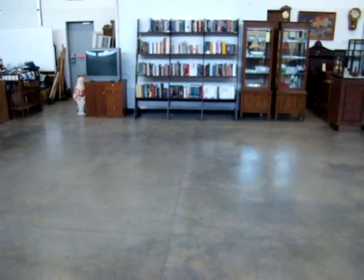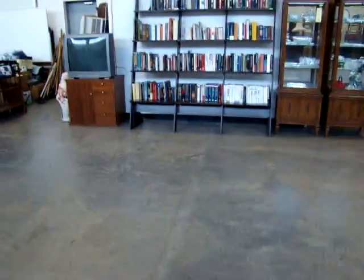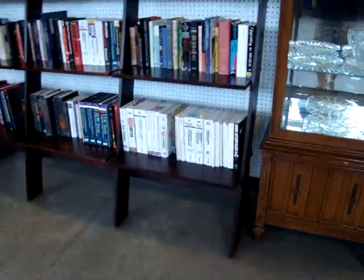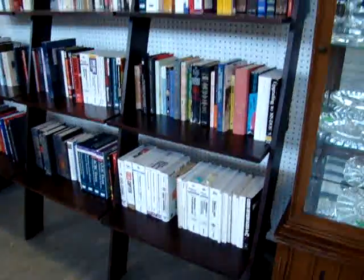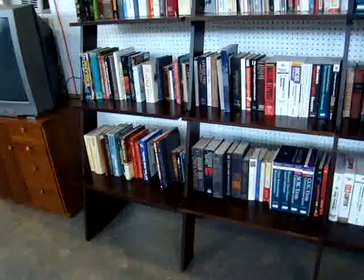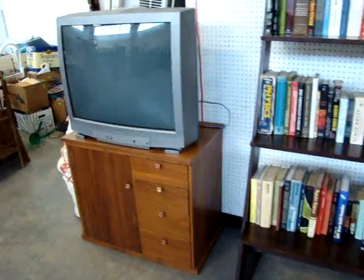Here we have a laddered bookcase — very unusual. Lot of fantastic books here too. This is one piece, a staircase bookcase. We have two color TVs in this sale as well.